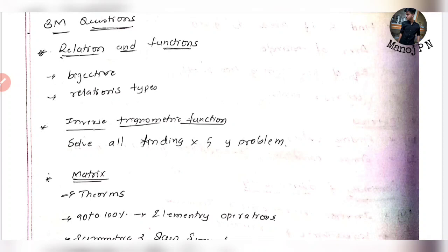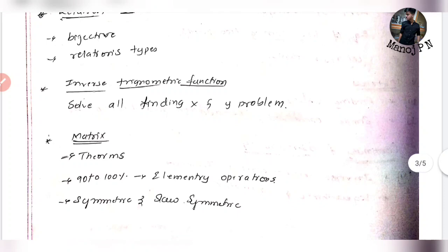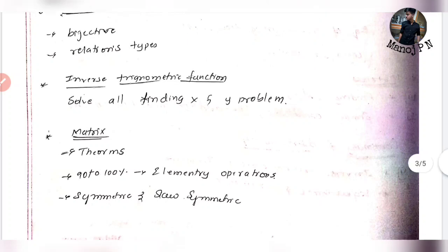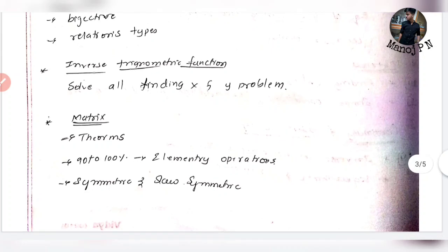Commutativity, associativity, and other relations — that is what you can find. For Inverse Trigonometric Functions, there are find-Y and find-X problems, all derivations, and all proofs. For example, tan X plus tan Y equals tan of X plus Y divided by something — that is the type of problem.